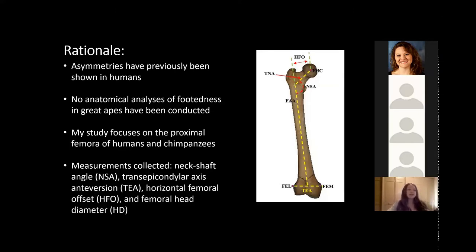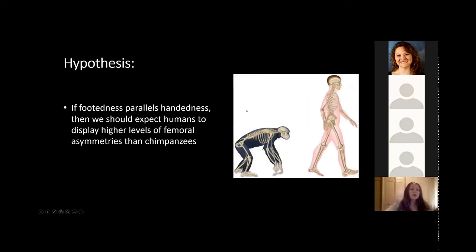To begin to fill this gap, my study is focusing on the proximal femora of humans and chimpanzees. Since there are no previous anatomical analyses of footedness in great apes, we're using a previous analysis of femoral asymmetries in humans used for clinical applications like hip replacement surgeries. These measurements include neck shaft angle, trans-epicondylar axis anteversion, horizontal femoral offset, and femoral head diameter. Our hypothesis is that if footedness parallels handedness evolutionarily, then humans should display higher levels of femoral asymmetries than chimpanzees, meaning the difference between the left and right femur for each measurement should be highest in humans.